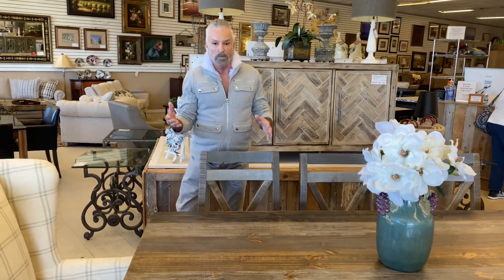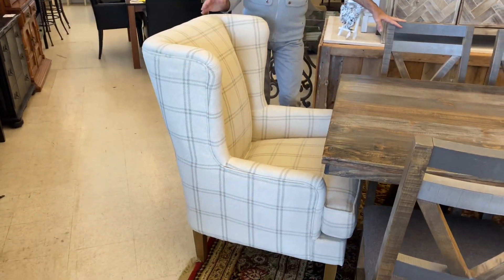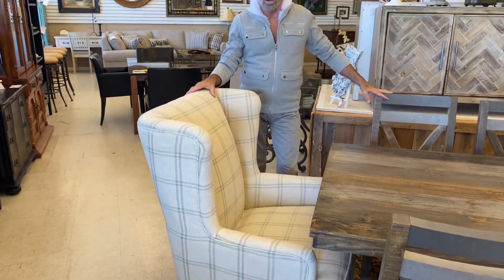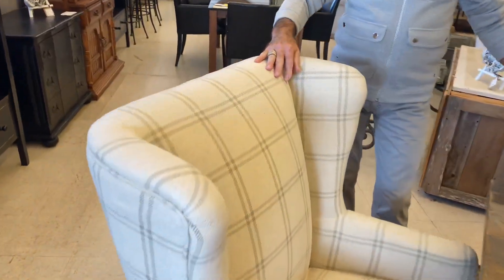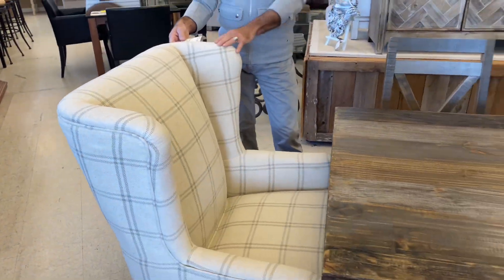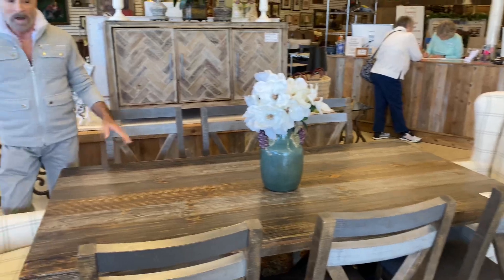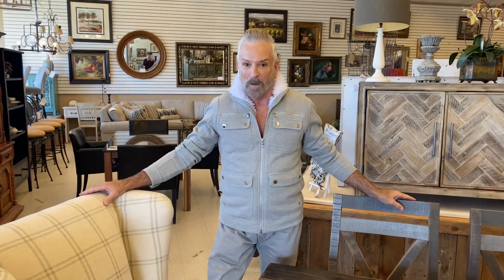I wanted to mix it up, and I put some of our wonderful new wing chairs as the host chairs, and I just love this look. It's in a linen fabric cream with the gray stripe, which ties in so well with the gray in the wood. These chairs are $699.99. Of course, you could use these in the living room if you wanted to, but I think this is a unique and very great look if you have a dining room that can accommodate that.